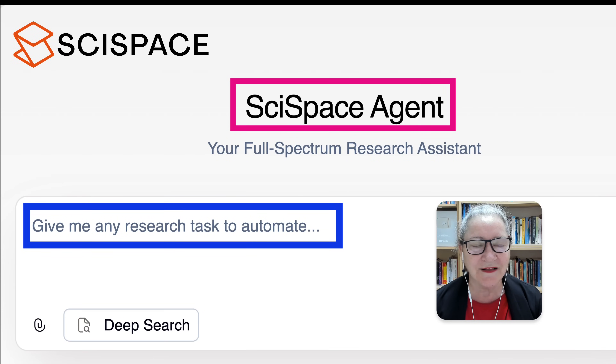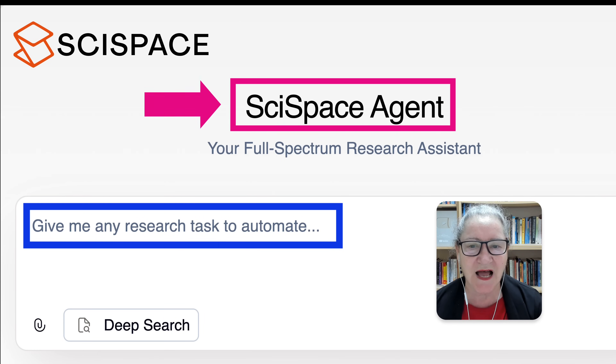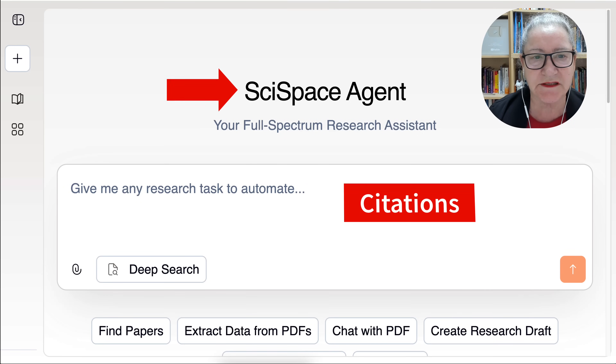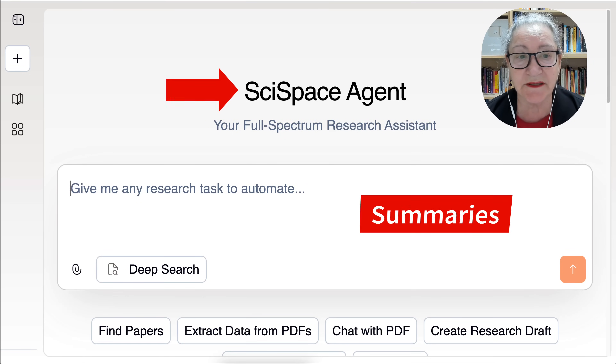Hi there, and welcome. This is Nellie Deutsch, and I am so excited to introduce you to SciSpaceAgent. It delivers peer-reviewed insights, citations, and summaries in minutes.